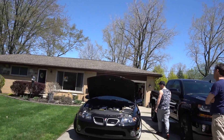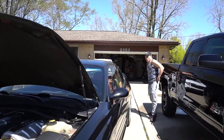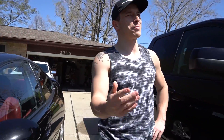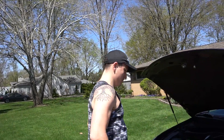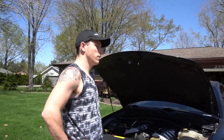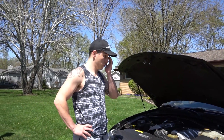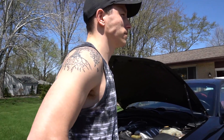From what I can see it looks like it was kept in pretty good condition. The seller has had it since 2010 — when he bought it, it had 27,000 miles on it, now it's at 49,000. He puts about three thousand miles a year on it, so he doesn't drive it very much. He said it's been perfect since then.